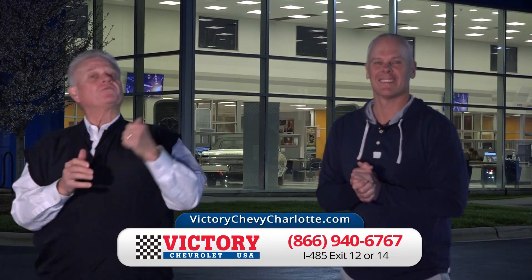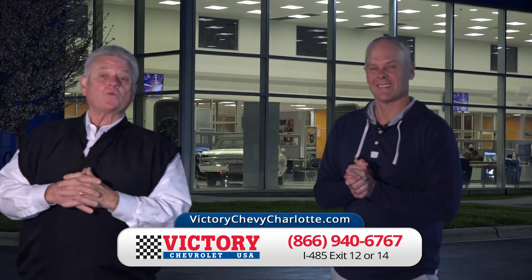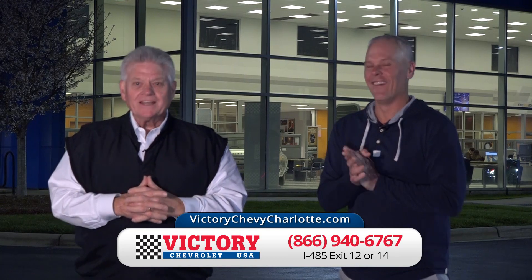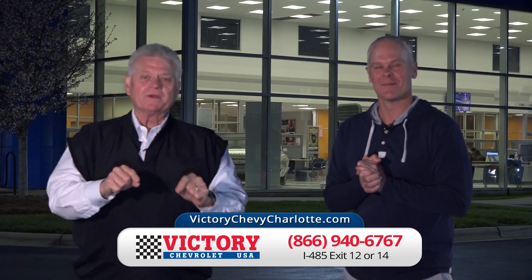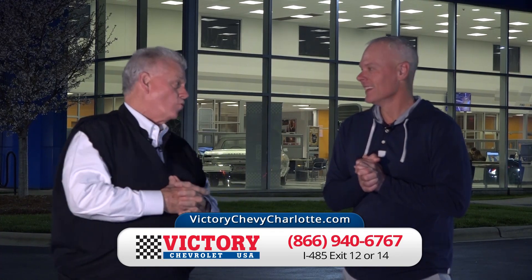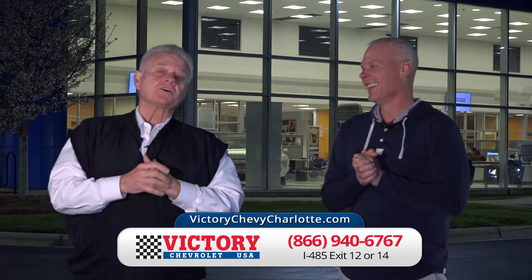Hello everybody from beautiful Victory Chevrolet, right here on I-485 between exits 12 and 14. If we could get an exit we'd name it 13 — and it would be a lucky number for you, because if you come to this dealership, I have to give you a warning: deals made at this dealership are apt to put smiles on your face.